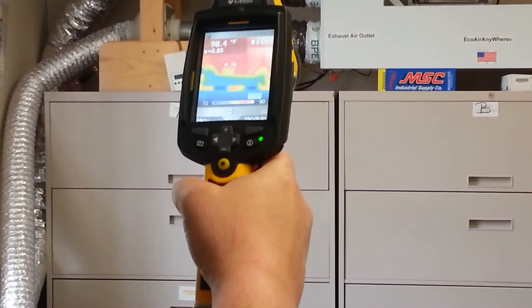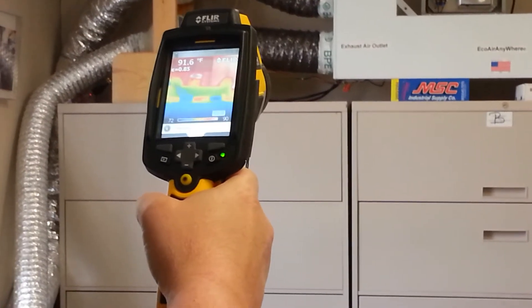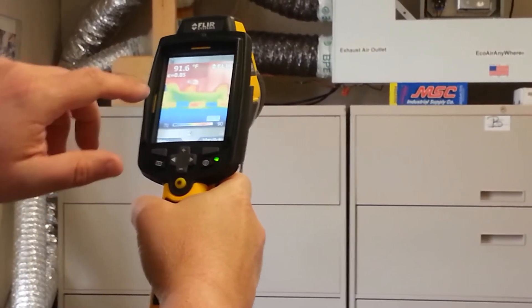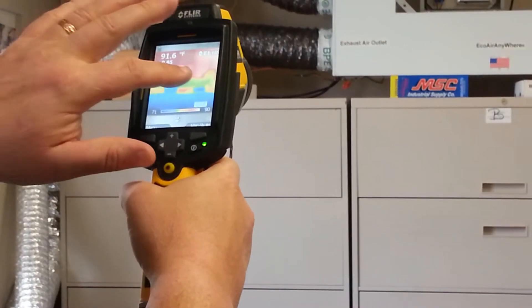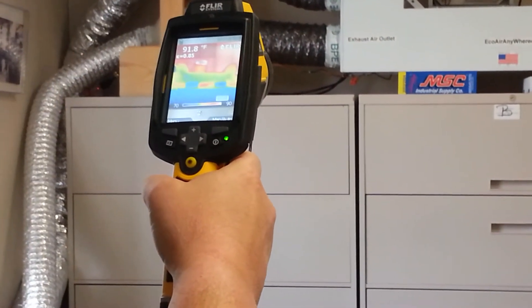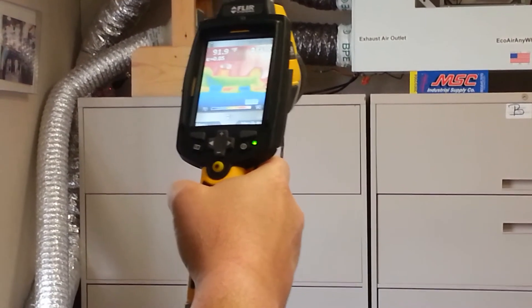This is a FLIR building grade auditing infrared camera. And we can see in a single pass, the very cold air, which is blue, is coming in and is now basically room temperature in a single pass. And in a word, that's what BP does.